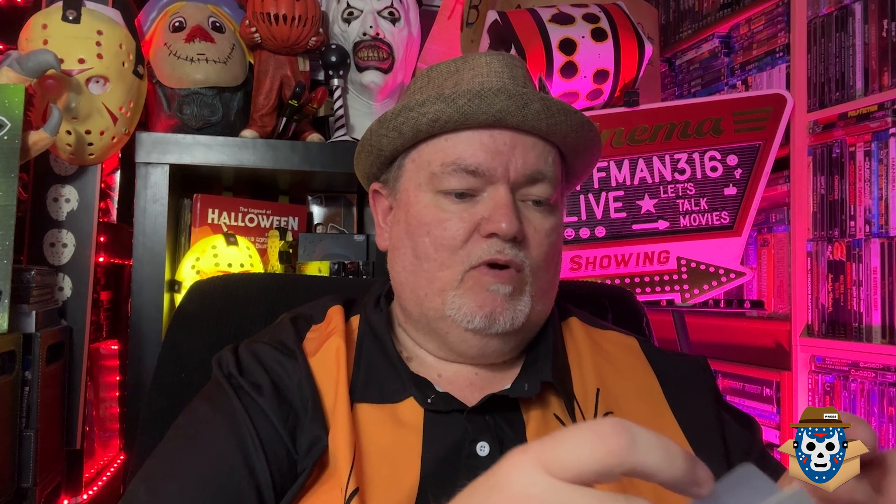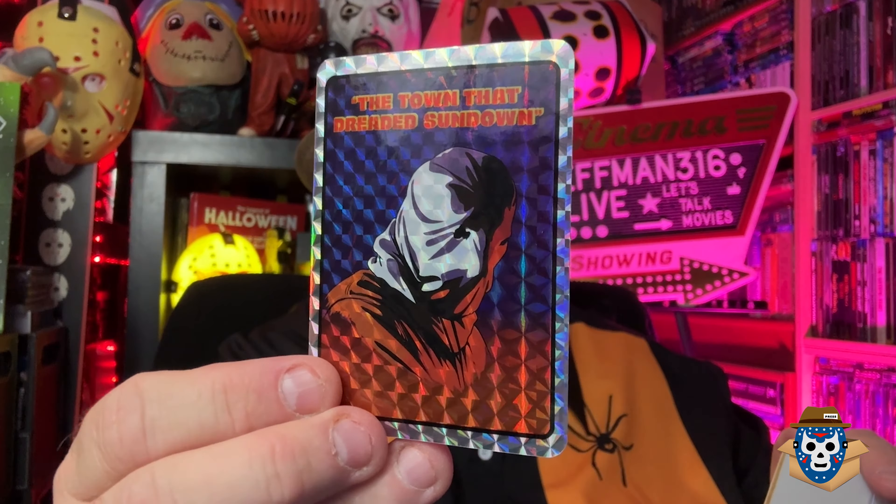I didn't get anything expensive — no 4Ks. I already had everything; I basically got stuff that was around $5.99, maybe a couple of ten dollar titles. If you ordered a hundred bucks — which I was right at — you got these three free foil stickers. They're pretty cheesy but I was close enough. The first sticker is Brain Scan, that's a pretty decent movie. The next one is The Town That Dreaded Sundown. These foil stickers remind me of those quarter machines as a kid. The third one is Critters — kind of cool.